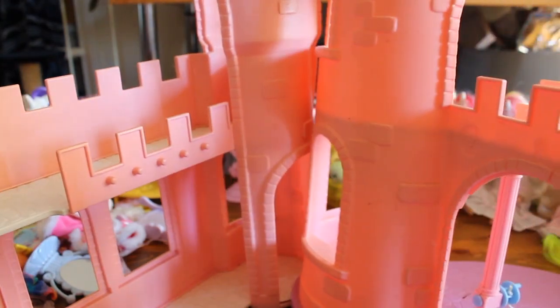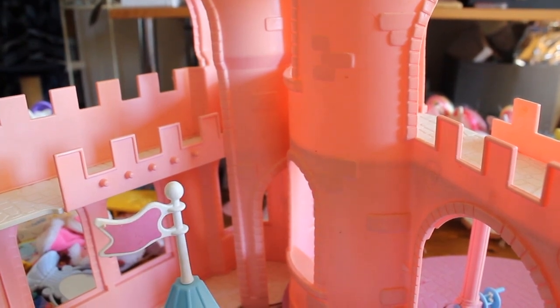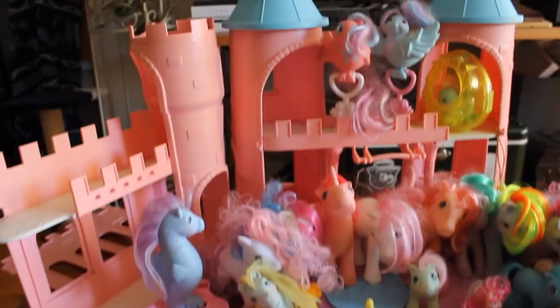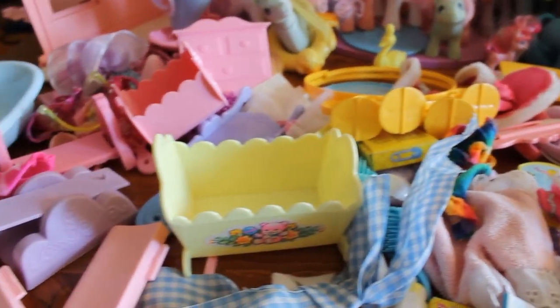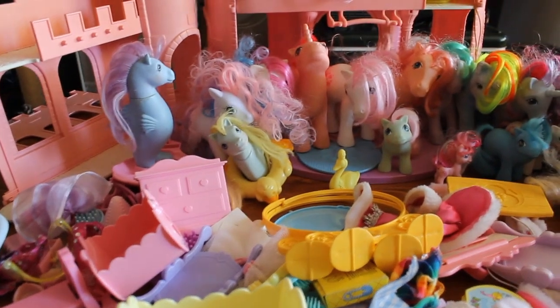This is huge — the Dream Castle. There's some pieces missing, some cracks. One of the castle tops is very badly cracked. So here is everything together: all the ponies, all the accessories that I got, pamphlets. What do you guys think? Do you think I paid a good price, or do you think I overpaid? I paid $80 for all of this stuff.